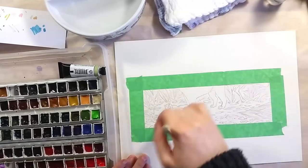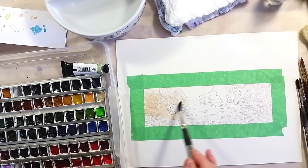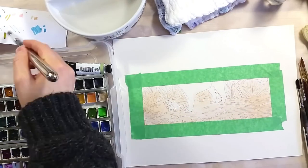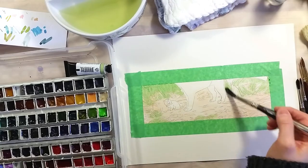Greetings! Welcome to this special video! I'm very happy and excited to present my first contribution to the Animal Artists Collective. This is a new and very awesome collective, with a focus on animals and artists who paint animals.